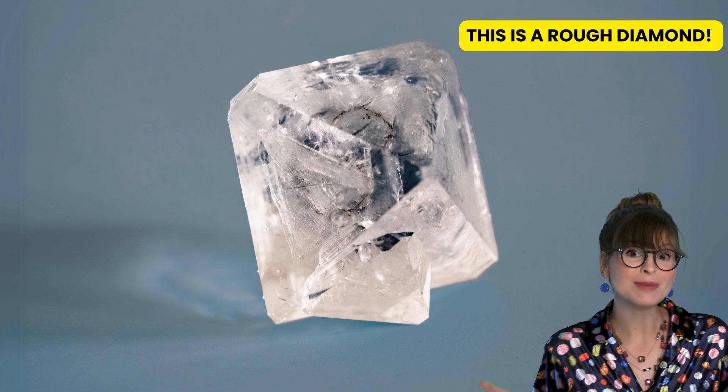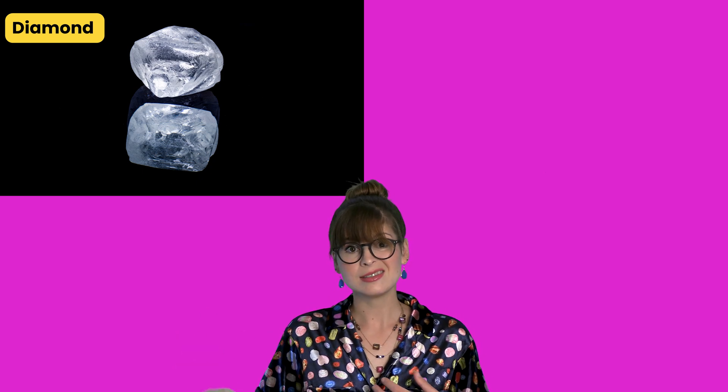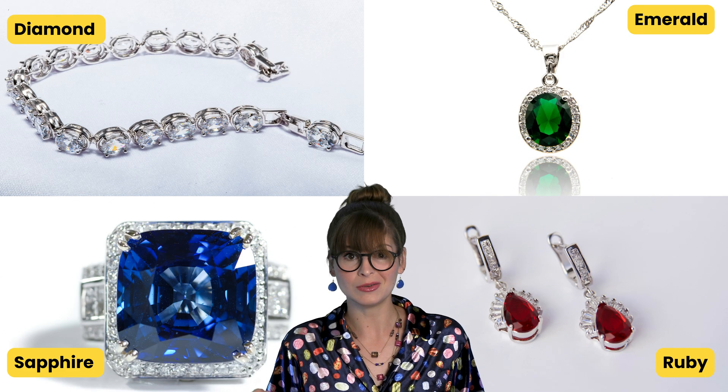Did you know? Gems start out rough and they need to be cut and polished in order to sparkle. Here's a raw diamond, sapphire, emerald, and ruby. Now here's what they look like after they've been cut and polished — now they're ready to be used in jewelry.